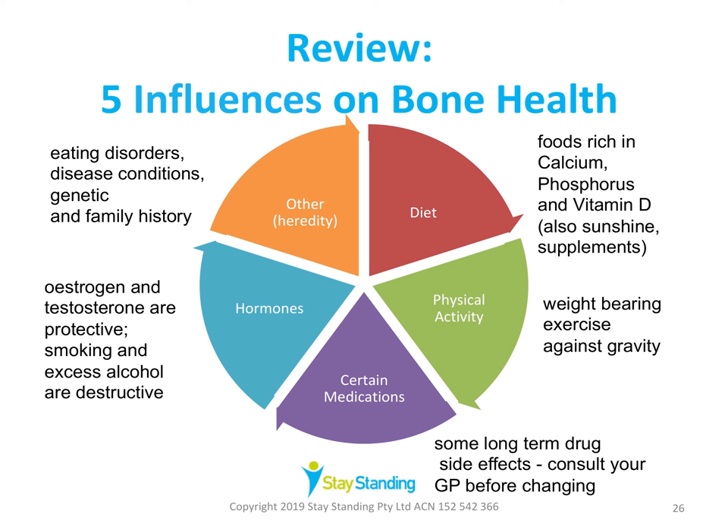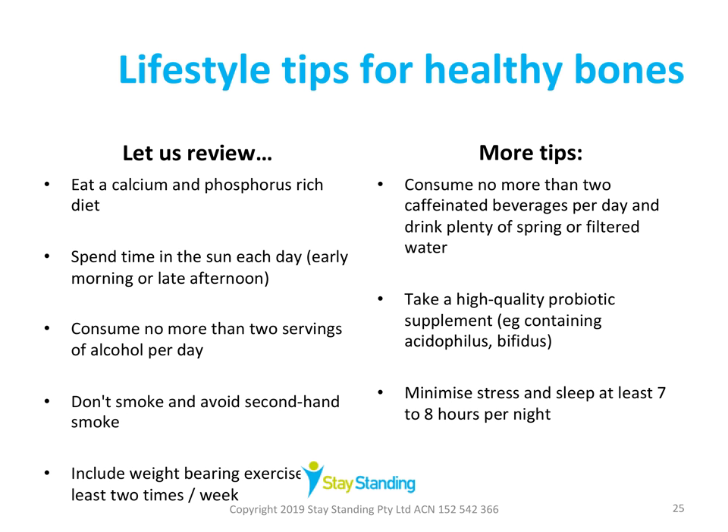The key messages for maintaining healthy bones are: a calcium and phosphorus-rich diet; getting some sunlight every day, preferably in the early morning or late afternoon; doing weight-bearing exercise at least twice a week; taking a high-quality probiotic supplement such as acidophilus and bifidus to enhance nutrient absorption; drinking fewer than two alcoholic or caffeinated drinks a day; and avoiding smoking and second-hand smoke. Sleeping seven to eight hours at night is also important, as this is when the body heals.